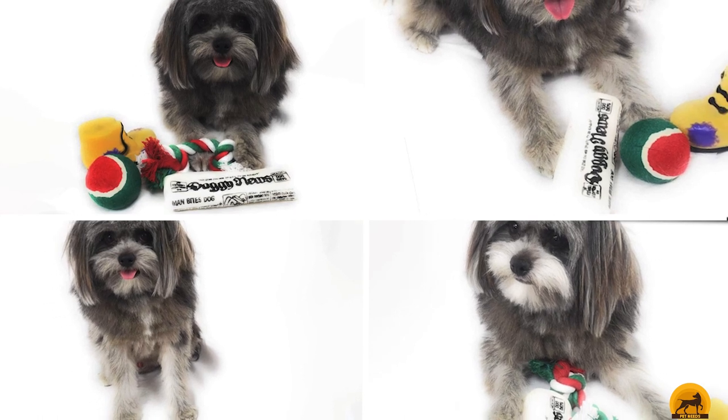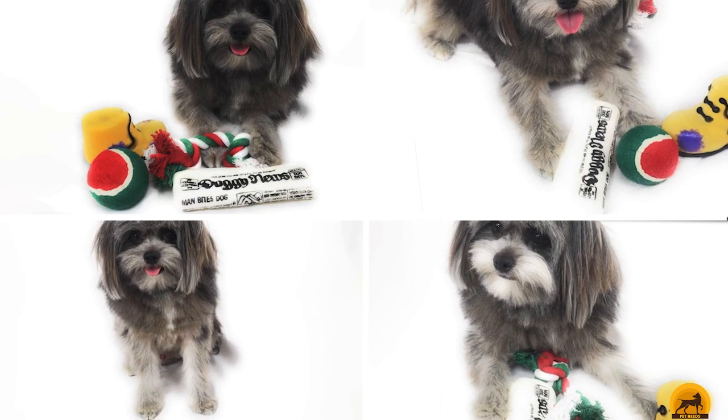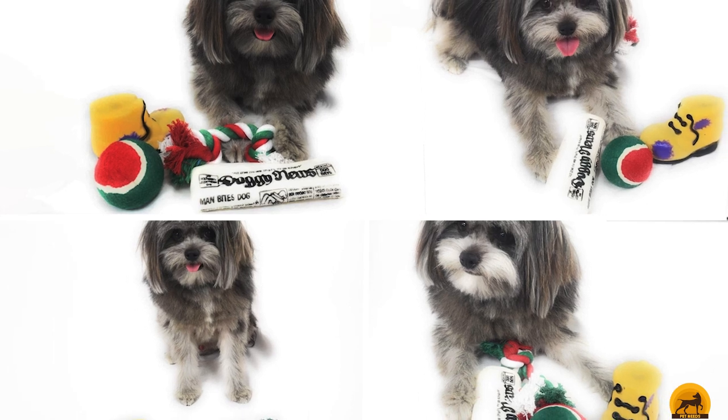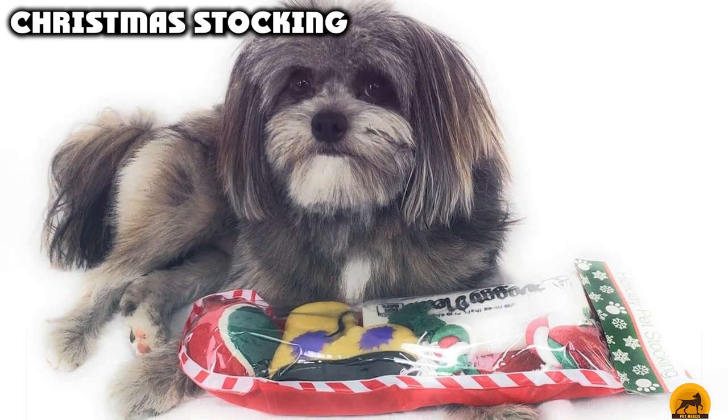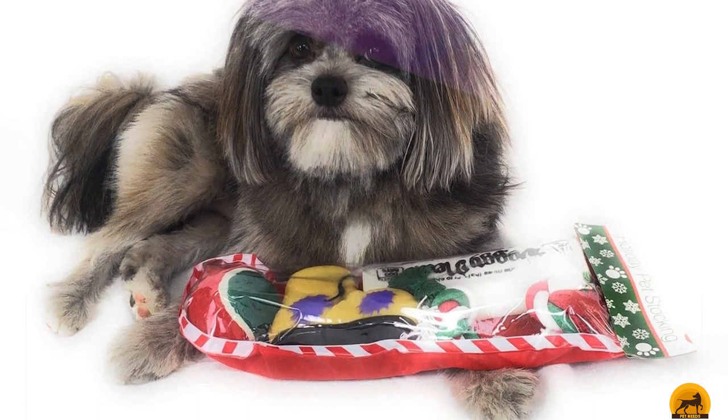At the first position of our list, we have Christmas Stocking. This stocking is a complete set, meaning you can just click add to cart and be done shopping for at least one person on your list. The set includes a red and green tennis ball, a rubber squeaker newspaper, a rope bone, and a rubber squeaker boot, all to your dog's delight.